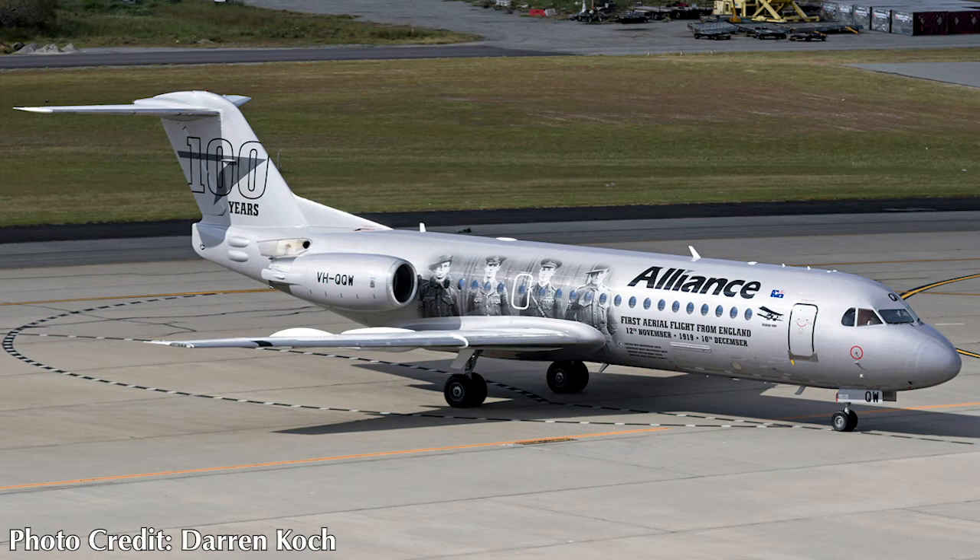On the 26th of September, a very special livery for Alliance Airlines on a Fokker 70, registered VH-QQW, is seen here. It is celebrating the very first flight of the airline on the 12th of November 1919 — the first aerial flight from England to Australia, which took from the 12th of November to the 10th of December 1919. They are now celebrating the 100th anniversary of that first flight into Australia. The silver color with the four pilots shown is really cool.